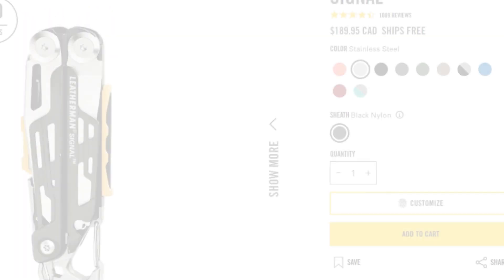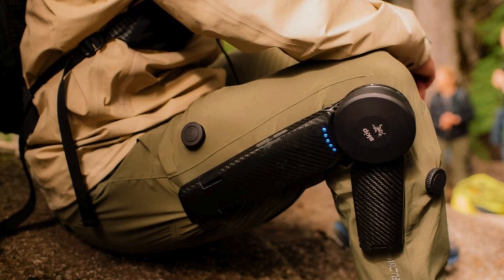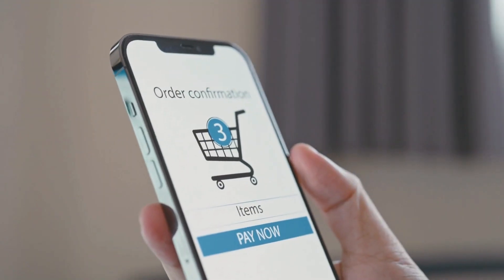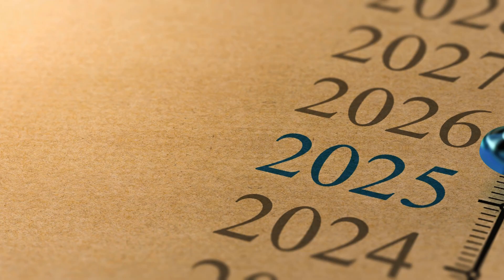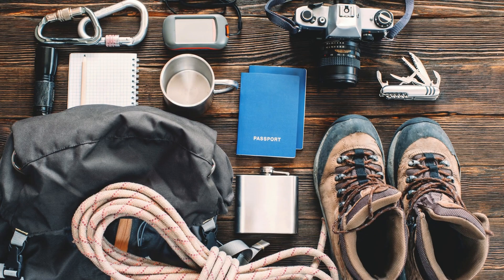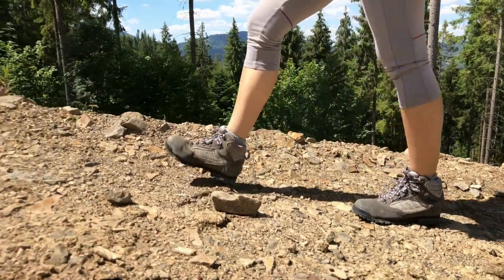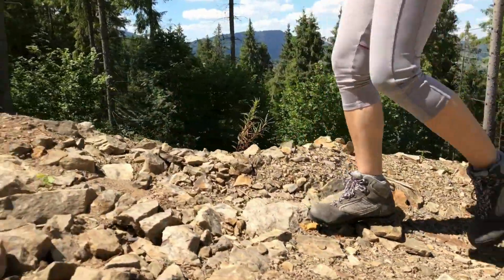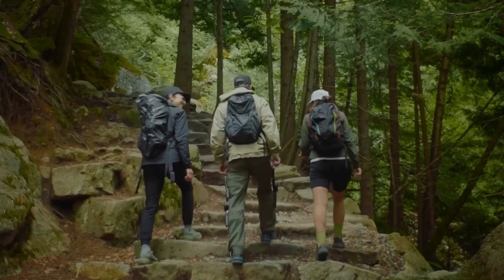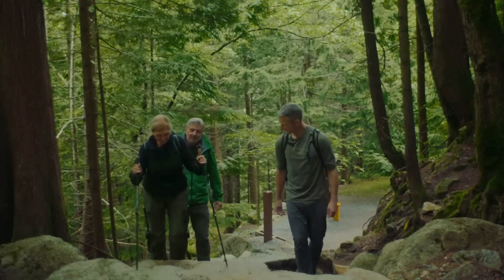Premium hiking gear is often an investment, and Mogo with a retail price of $5,000 is no exception. It is designed for those truly passionate about outdoor adventures. The expected ship date is late 2025, offering enthusiasts a glimpse into the future of hiking technology. Traditional hiking gear is great, but Mogo takes it to a whole new level. With robotic assistance, you can cover more ground with less physical strain, making it perfect for people who want to extend their hiking adventures or even assist those with mobility challenges.